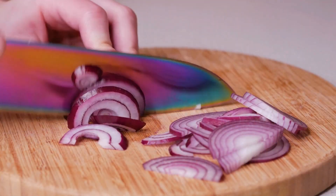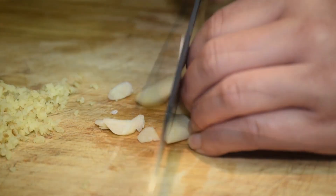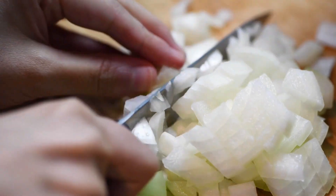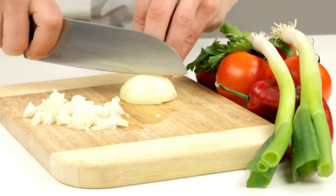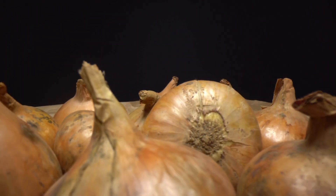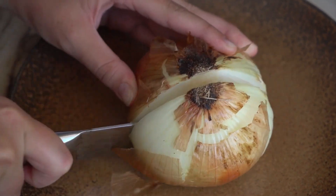Master the cut. Use a sharp knife — it causes less cell damage and releases fewer irritants. Slice away from your body to keep vapours at a distance. Avoid the root end; it contains the highest concentration of irritants.